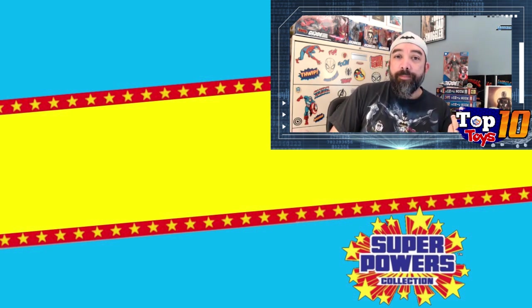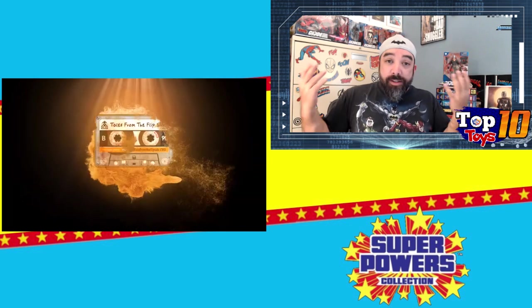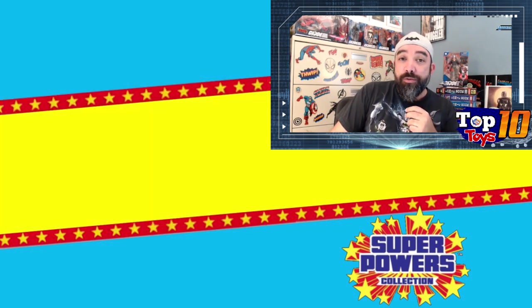Hopefully you're checking this out either on my channel or on Tales from the Flipside, where I'm dropping the video onto both because I want to reach as many people as possible. Hopefully you guys are enjoying these videos as I plan to do many more as the weeks continue to roll on.